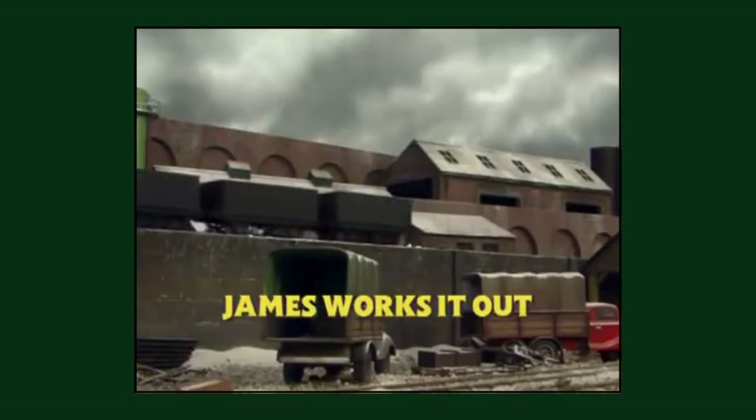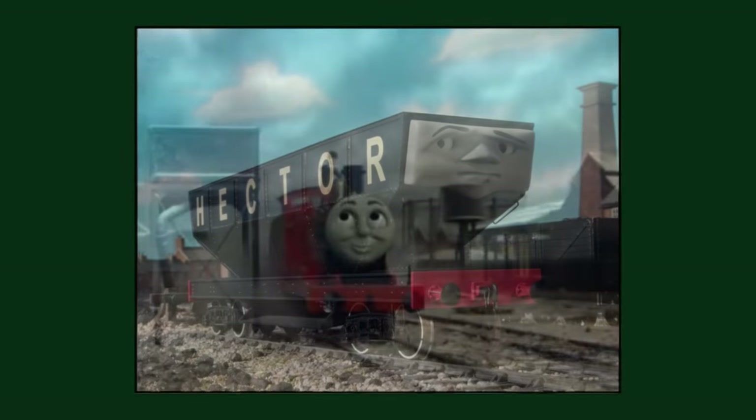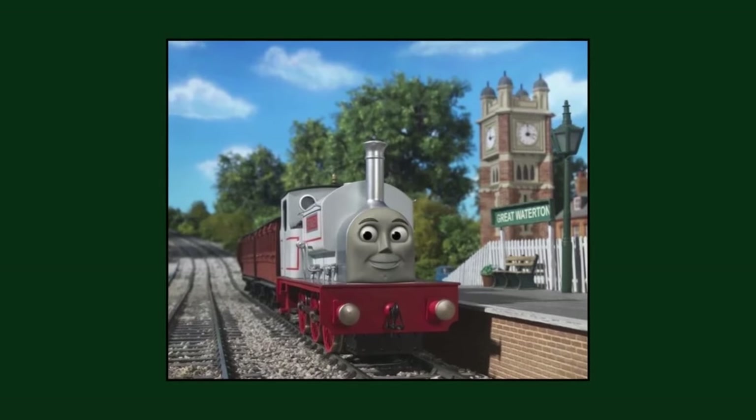The season 12 episode 'James Works It Out' was aired before the season 11 episode 'Hector the Horrid' in Australia and Canada, so the audience would not know who Hector is. This episode also aired on Milkshake before 'The Great Discovery' premiered in the UK, so the audience may have not even known who Stanley or what Great Waterton is. What a mess.